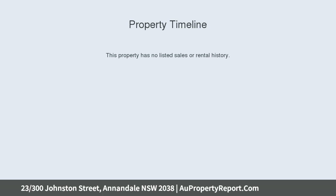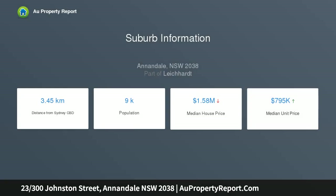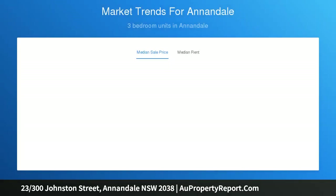Located opposite Bicentennial Park and within a stroll to the heart of Annandale Village, it features a smart dual-level design that provides an easy-care executive home with chic modern interiors, a choice of outdoor entertainment areas, and a top position within the stylish Harborview security complex.